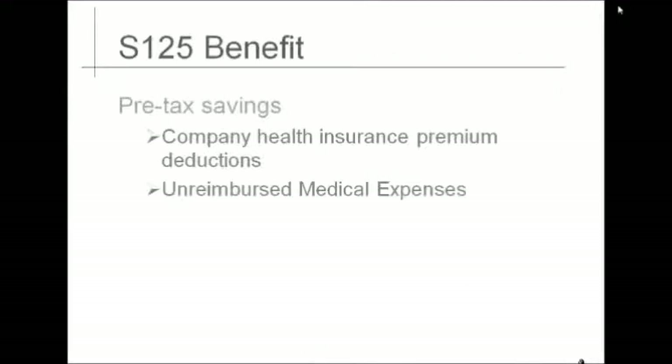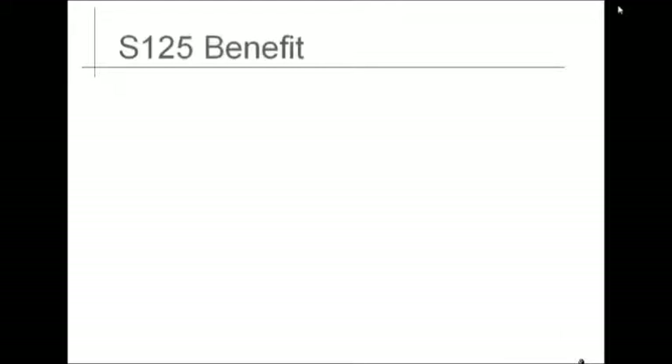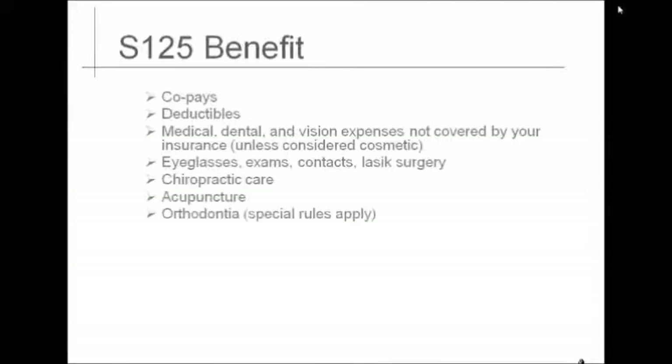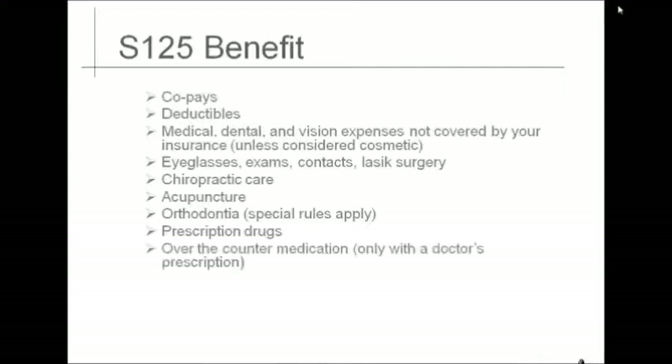The second area for pre-tax savings is unreimbursed medical expenses, and the third area for pre-tax savings is the Dependent Care Flexible Spending Account. A flexible spending account may be established for reimbursement for any out-of-pocket medical-related expenses you elect prior to the expense. Those include co-pays, deductibles, medical, dental, and vision expenses not already covered by your insurance unless considered cosmetic, eyeglasses, exams, contacts, LASIK surgery, chiropractic care, acupuncture, orthodontia, prescription drugs, and over-the-counter medication with a doctor's prescription.